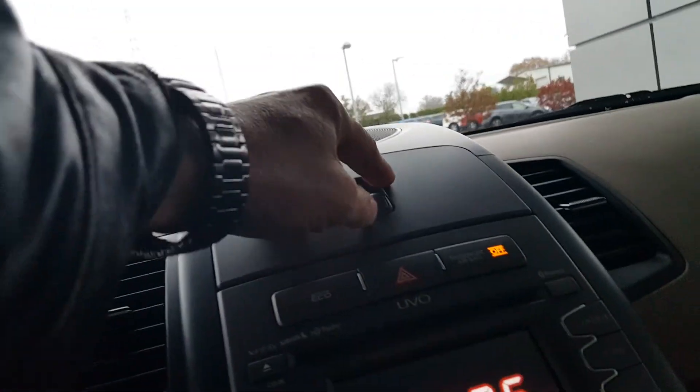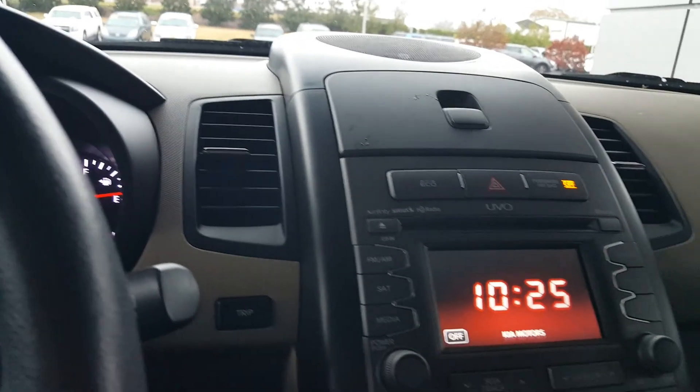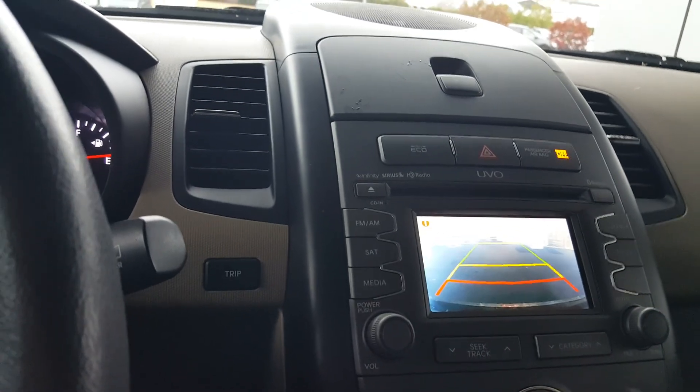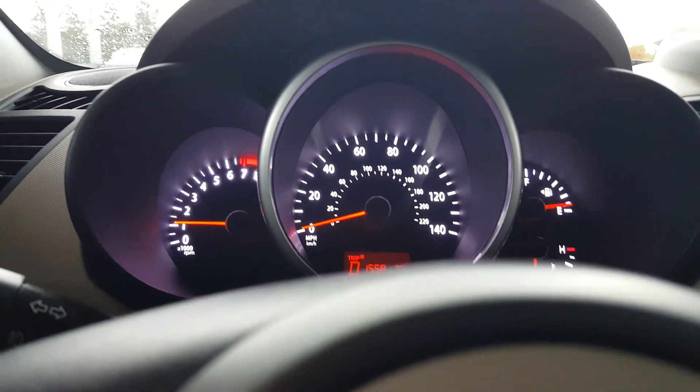Got some storage — let me open that up so you can see it. Let's count these speakers. We got one in the door down there — that's one, two, three, four, five, and six. I've got six speakers. I've got a rear view camera right here — check it out, you can see that right there. Bluetooth. It's only got 39,000 miles on it.